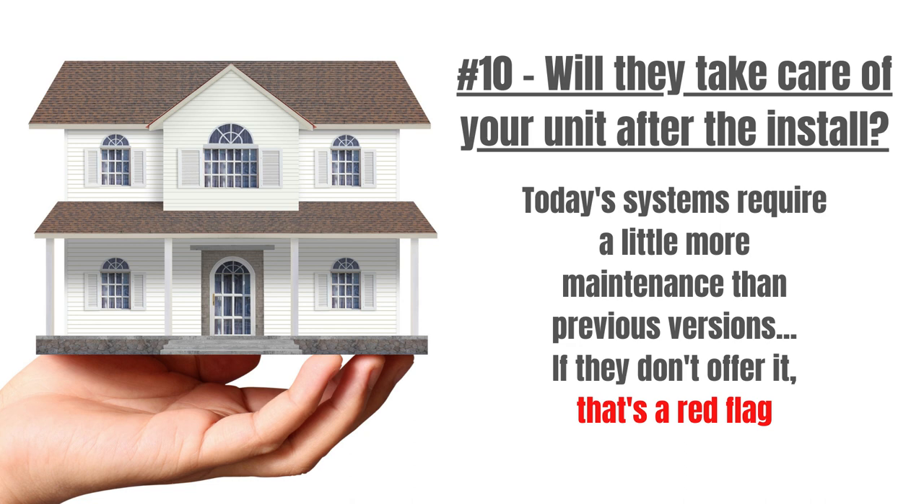Number 10: Maintenance plans. Some companies want to throw your system in, take your money, and never be seen again. I would like someone to take care of my system after the installation. Modern high-efficiency systems need a little more care than earlier systems. That's why having a maintenance agreement in place with your installer is a solid plan. If they don't offer you something like that, I would see that as a red flag.